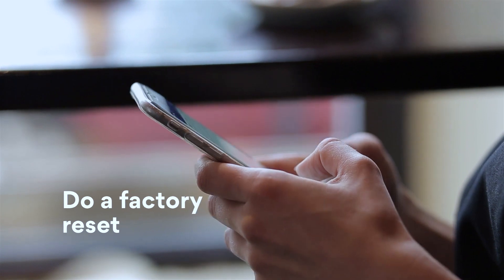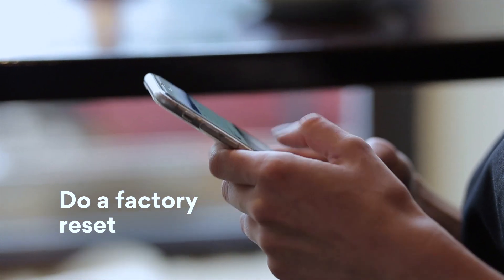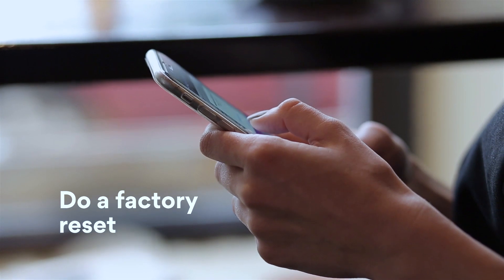Restore your phone to its factory settings. That might help if tons of pop-ups or malicious apps made your phone impossible to use. This is a nuclear option, so use it only as a last resort.